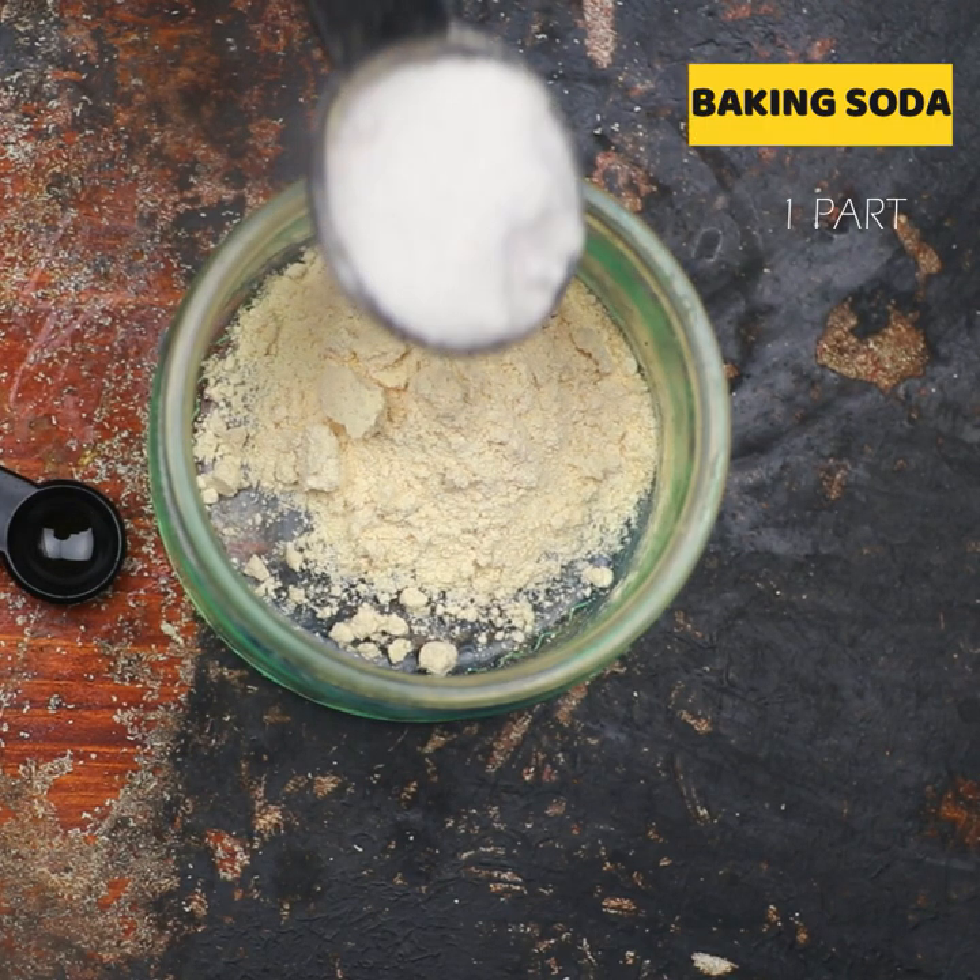The next ingredient you will need is baking soda. There are many valuable uses for baking soda when it comes to pests. It is registered with the Environmental Protection Agency as an active ingredient against plant fungi and powdery mildew, and it will inhibit the growth of yeast and bacteria. When eaten by insects, it releases carbon dioxide bubbles that kill the bugs.